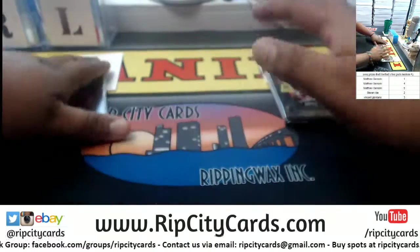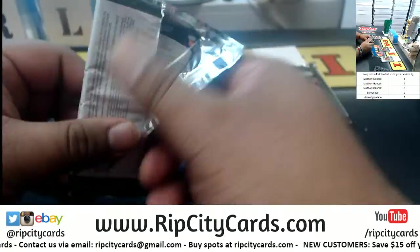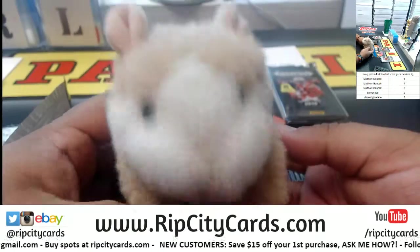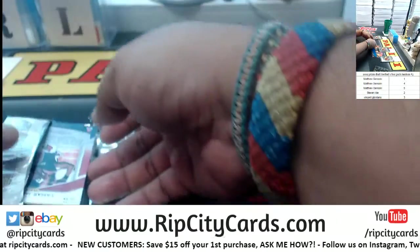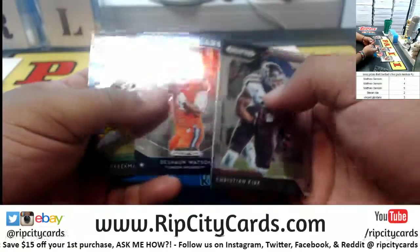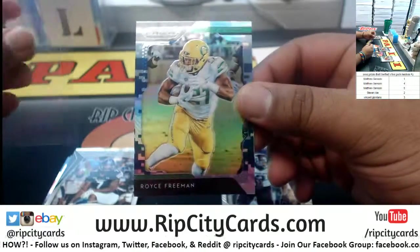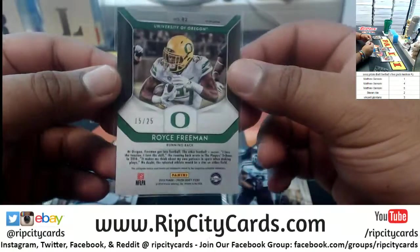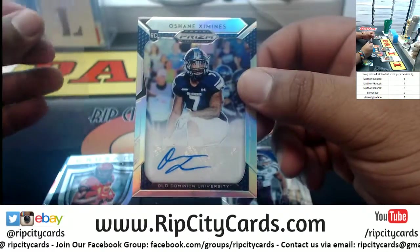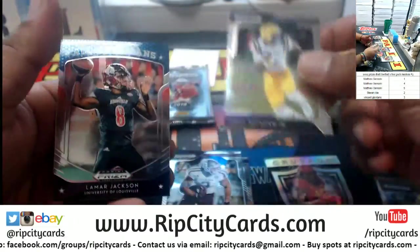Let's start off with Matt, beginning with pack number five. Good luck everyone! We got Kirk, Theilen, Watson, a Freeman with the digital camo numbered to 25 — decent. Oshane Jimenez, I think that's how you pronounce it — the Old Dominion University autograph. You got Hakeem Butler refractor, Odell Beckham Jr., Lamar Jackson.